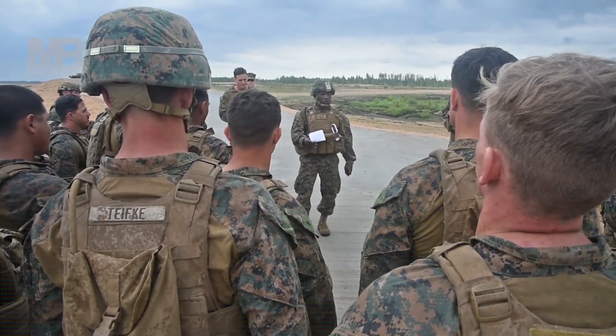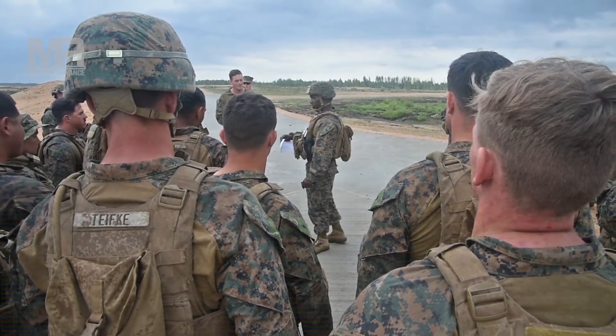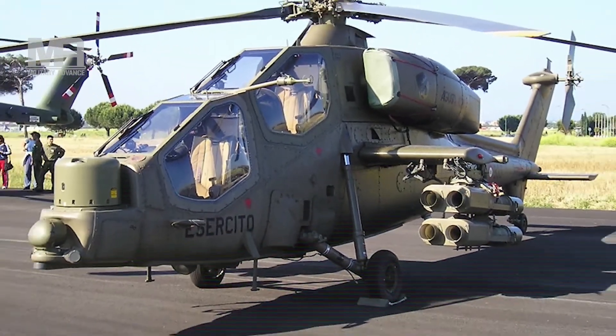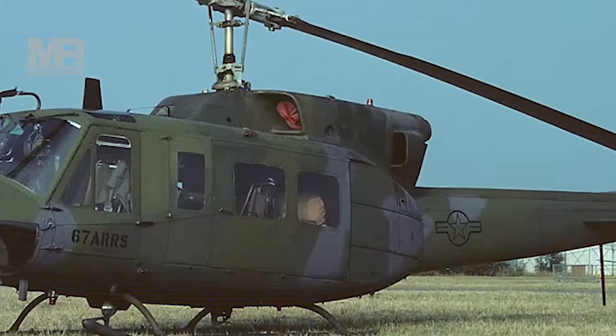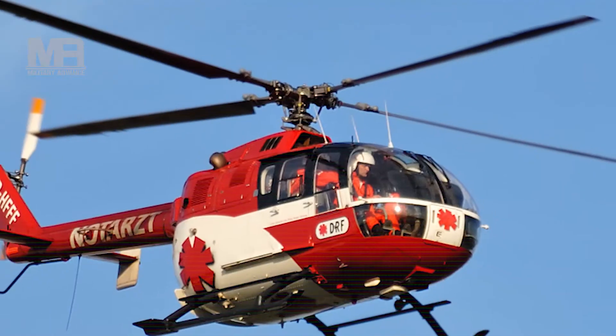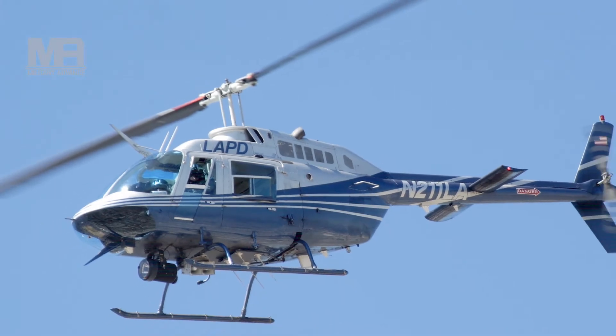Airborne TOW is in service in at least 13 countries. More than 2,100 units have been delivered, and helicopters fitted with the TOW missile include the AgustaWestland Lynx, AgustaWestland A-129, Bell Textron 206L, UH-1 Huey, Hughes 500MD helicopter, Eurocopter BO 105, and Bell Textron AH-1 Cobra attack helicopter.